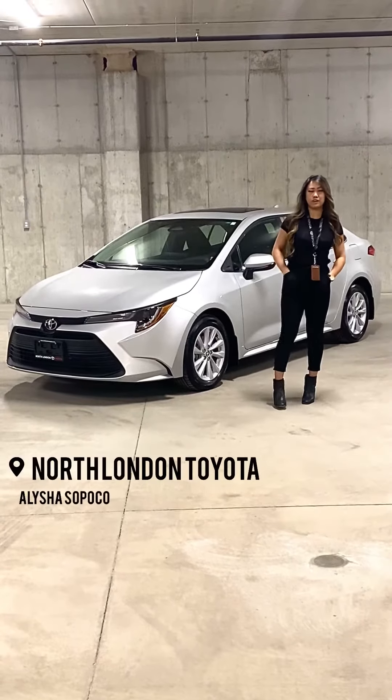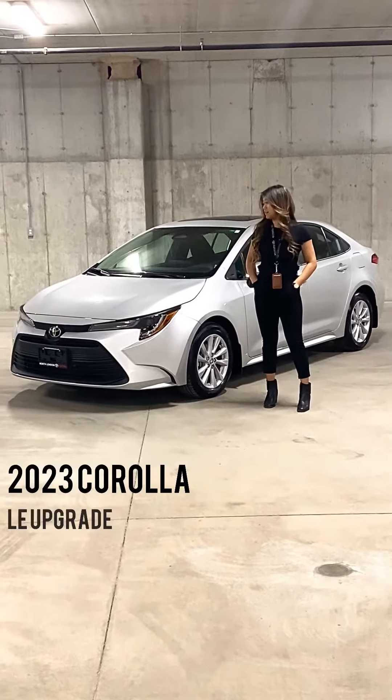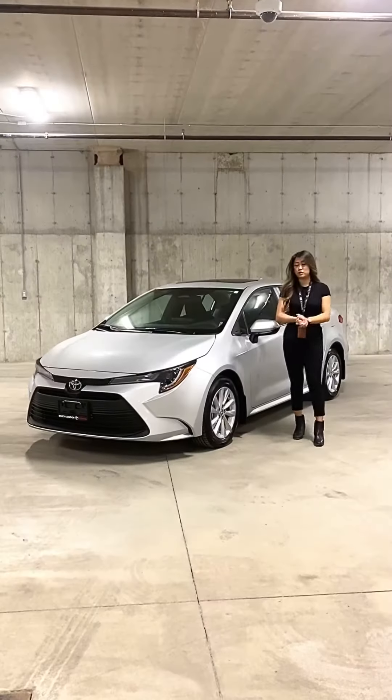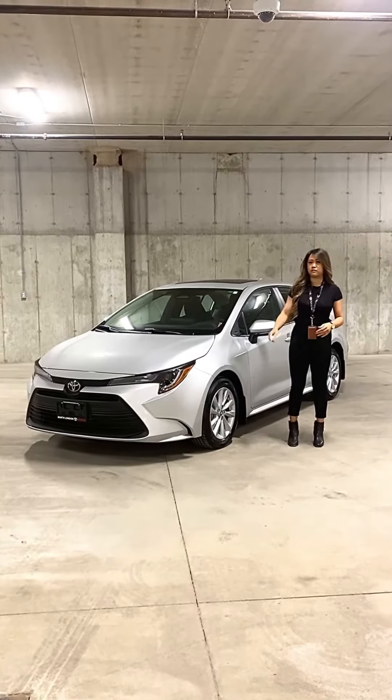Hey guys, it's Alicia here at North London Toyota. Today I'm going to be talking to you about the 2023 Corolla LE upgrade, which is my favorite because I drive one. New to our 2023 Corolla LE line is our 2-liter engine instead of the 1.8.